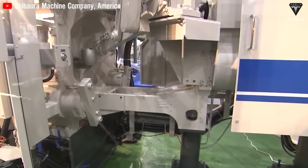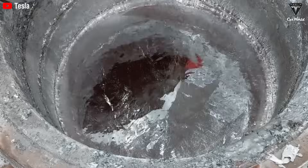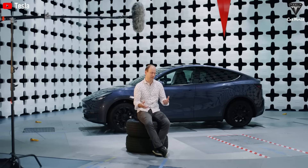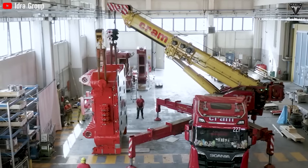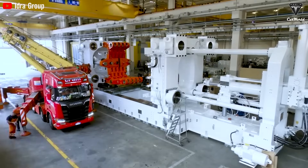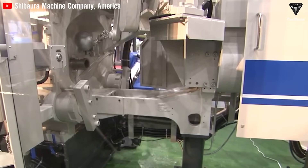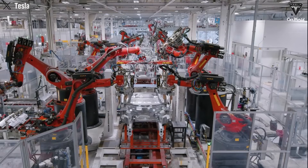The Gigapress operates using the principles of high-pressure die casting, but on an unprecedented scale. The process begins with melting specialized aluminum alloys at extremely high temperatures inside industrial furnaces. Once fully molten, the aluminum is rapidly injected into a precision-machined steel mold, crafted to replicate the exact form of the desired vehicle component — such as the underbody of the Model Y or the Cybertruck. As the liquid metal floods the mold, the two mold halves are clamped together with overwhelming force. Any delay could cause cooling to occur too early, leaving air bubbles, gaps, or other casting defects.